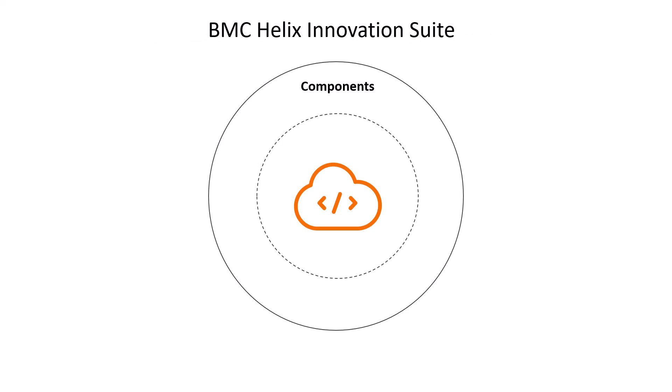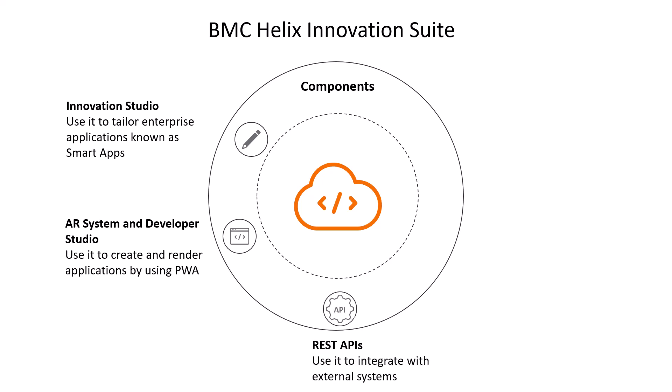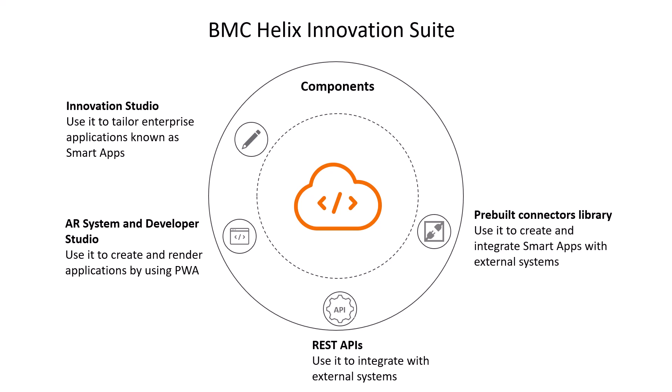Let's now understand the different components of BMC Helix Innovation Suite. Innovation Studio is a cloud-based offering available through Amazon Web Services. Application business analysts can use Innovation Studio to tailor enterprise applications, known as smart apps. AR System and Developer Studio are primary components of BMC Helix Innovation Suite. Developers can use AR System with Developer Studio to create and render applications by using progressive web applications. REST APIs integrate applications with external systems. Developers can use the pre-built library of connectors to create and integrate smart apps with external systems. Developers can also use reusable code components to create apps faster by reusing the code across shared components.